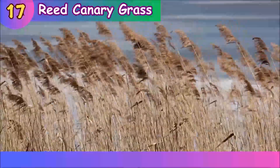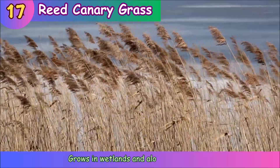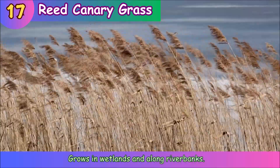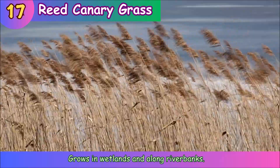Reed Canary Grass. Reed canary grass grows in wetlands and along riverbanks.